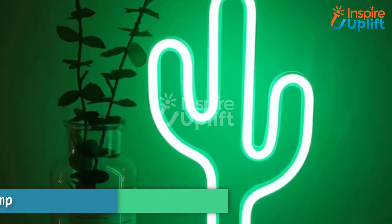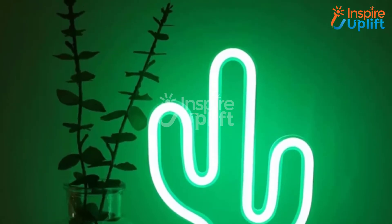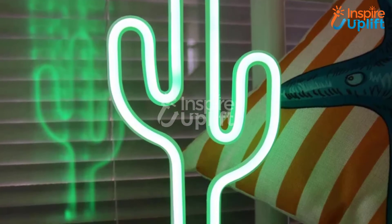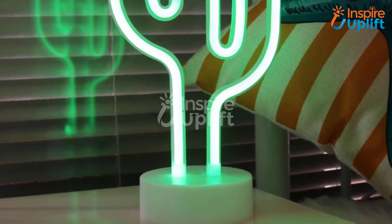At number 5 we have Green Neon Cactus Lamp. This is undoubtedly the unique lamp that will bring illumination to your sibling's room. Gift this to your younger brother and excite him for sure. The lamp is perfect for his bedside table or writing corner.